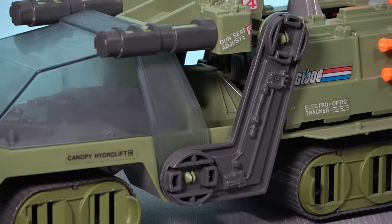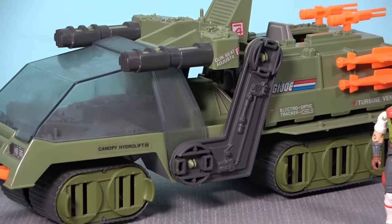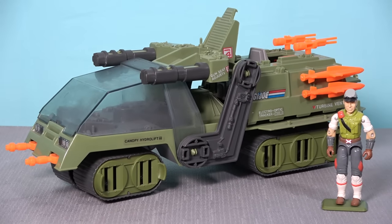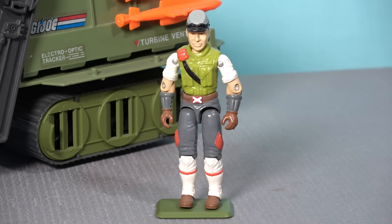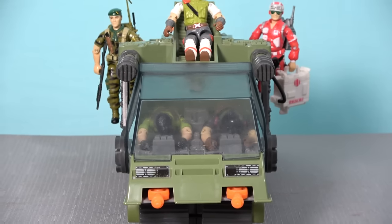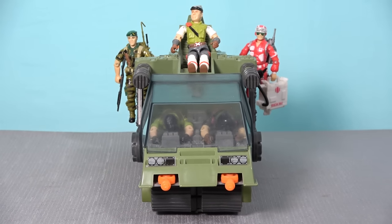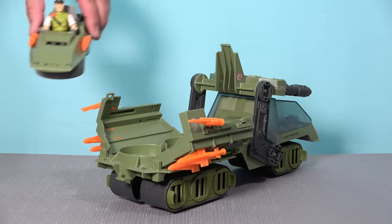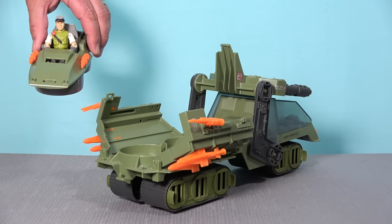Kicking us off in the number 10 slot is the Havoc. This could be the most controversial pick on the list because many collectors think the design of the Havoc is a bit goofy, with this unprotected gunner's chair sitting atop the cab. Yet these top 10 lists are all subjective, and I'm probably swayed by my fond memories of having played with the Havoc in childhood. Driven by the G.I. Joe codename Cross Country, the Havoc is a large tracked armoured vehicle, capable of carrying multiple Joes, and it is bristling with weaponry. The main reason the Havoc made its way onto this list is because it's actually two vehicles in one, with a small reconnaissance craft capable of being deployed from the rear of the Havoc, and piloted by a single G.I. Joe figure.